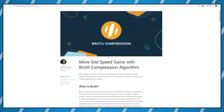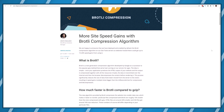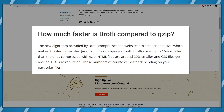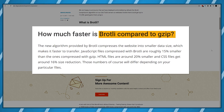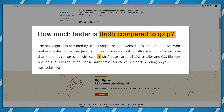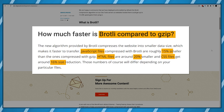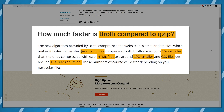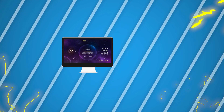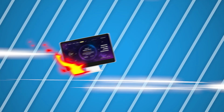One additional feature that makes SiteGround a more premium choice than its competitors is that they're now using the Brotli compression algorithm over the traditional gzip solution. Brotli is being developed by Google and makes your HTML, CSS, and JavaScript files around 15 to 20 percent smaller than what gzip was able to do, basically making your website smaller in size and giving you that extra speed boost if you have an extremely large website.